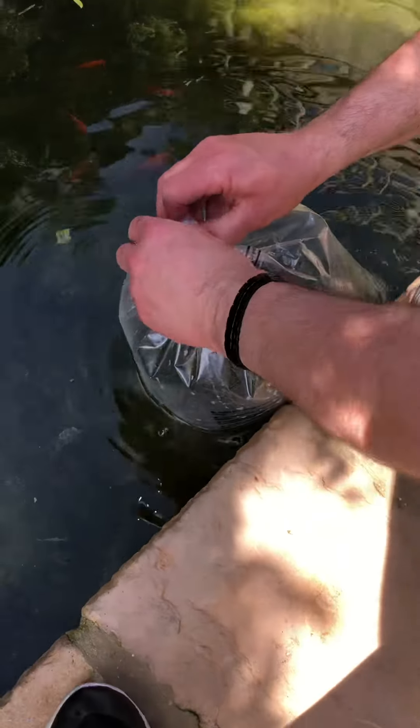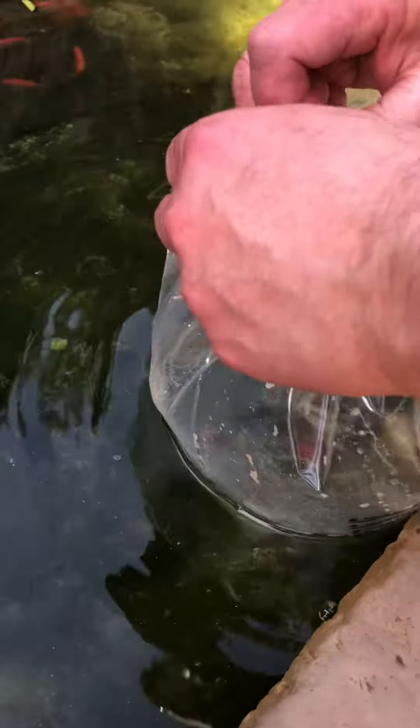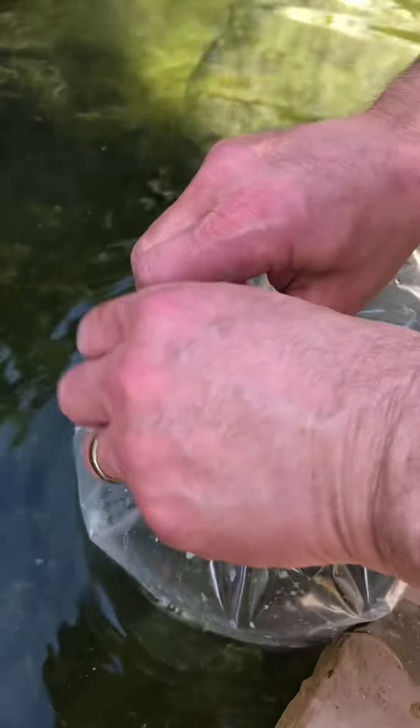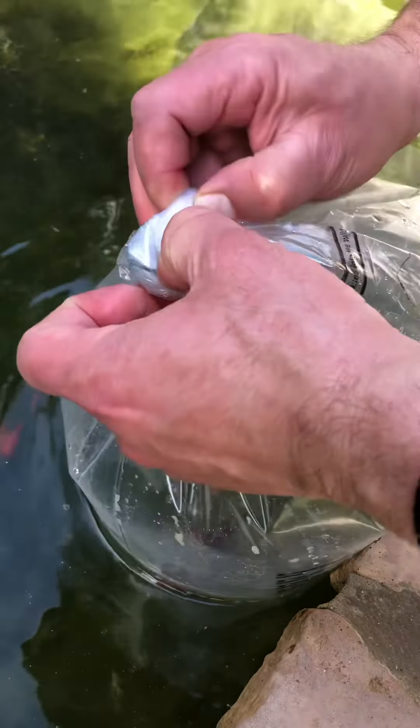Hi guys and welcome back to my video. We have got some new fish from the pond — they're called Shabama Kings — and they're just opening them for me, and I'm going to release them.